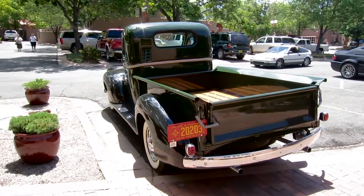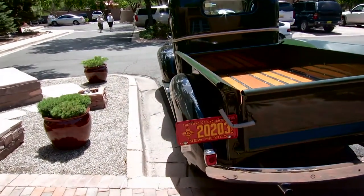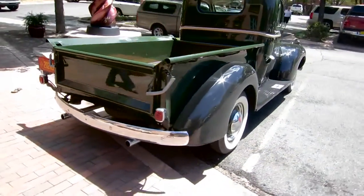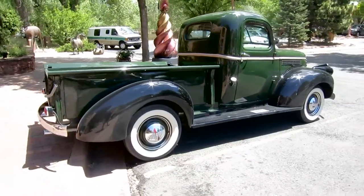So according to the license plate on this one, it says 46. So I guess it's a 1946 — not really sure. An old Chevy pickup. That I know.